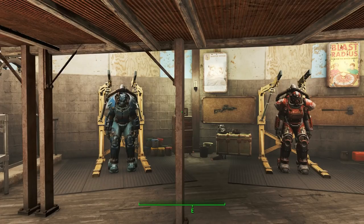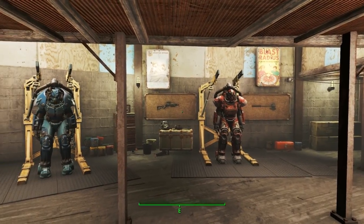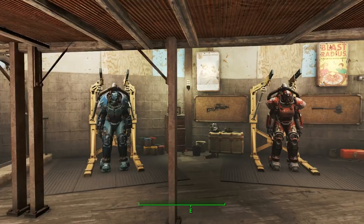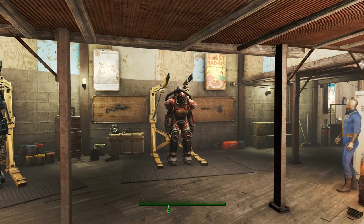After a long day of travelling the Commonwealth, it's nice to have somewhere to call your own, to call home that you can go back to. And for Barry, that place is here — Home Plate in Diamond City. Join me as I go on a guided tour of Home Plate with you and with Barry. Starting here with the workshop half of Home Plate.